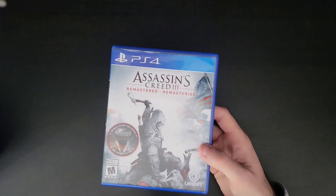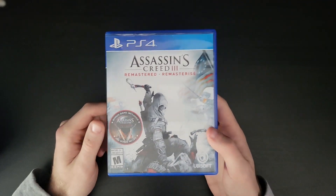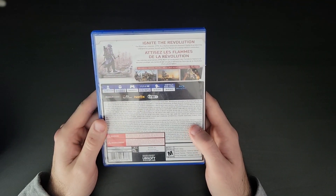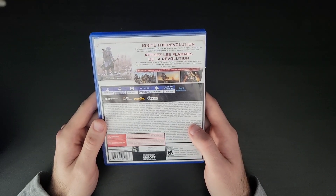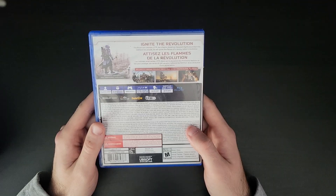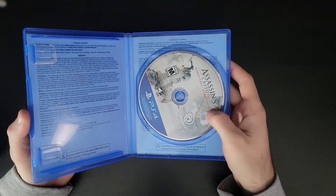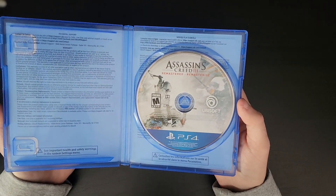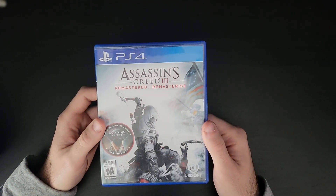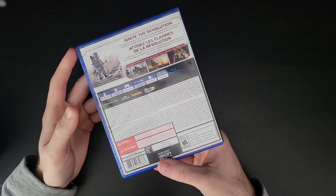Up next is another remastered copy — Assassin's Creed 3 Remastered. It does include Assassin's Creed Liberation, which was kind of a spinoff title. This game was okay; it was the second Assassin's Creed I played. I wasn't that big a fan of it because I played it shortly after Black Flag, which I love. Even being from the New England area, this game didn't really do it for me. The world was cool — it was cool traveling around Boston — but this game felt like it was missing something. I can understand why people like it, just not my favorite game in the series.